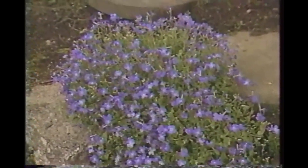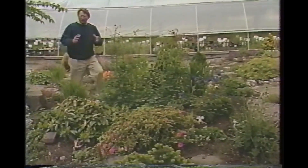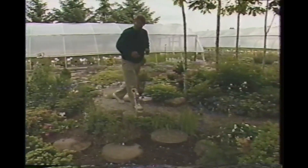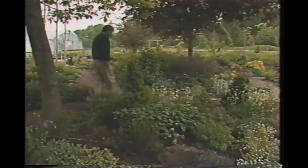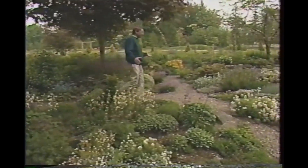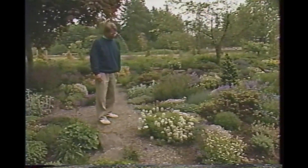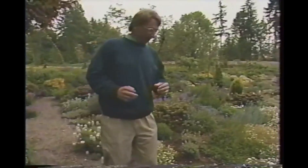For once, wouldn't it be wonderful to go into a nursery and see growing in a garden situation the things you're about to buy, so you'd know what color they are and how big they get? Well, if you lived in the Seattle area, you could do just that. The locals here would tell you to go to Pat's Perennials. Pat's is about a half hour outside of Seattle in the town of Woodinville, and it's a remarkable garden — kind of a one-woman botanic garden, with hundreds, maybe thousands of plants flowering or growing here. And if you really fall in love with one, you can probably buy it.